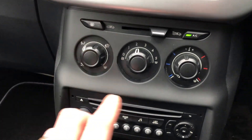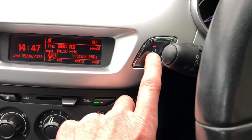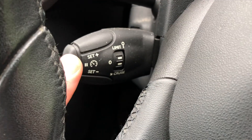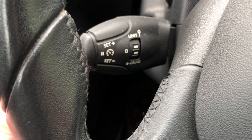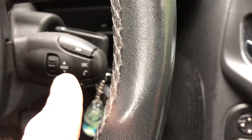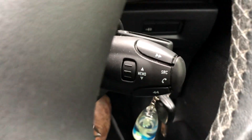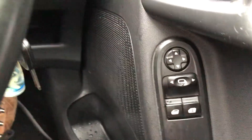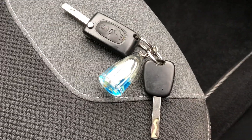Auxiliary and USB socket there to connect your device, 12 volt socket there to charge your device. Rear window, central locking, cruise control and speed limiter as well. The radio and Bluetooth is controlled from that side, so everything where you want it. Electric windows in the front, electric door mirrors. Also comes with two keys.